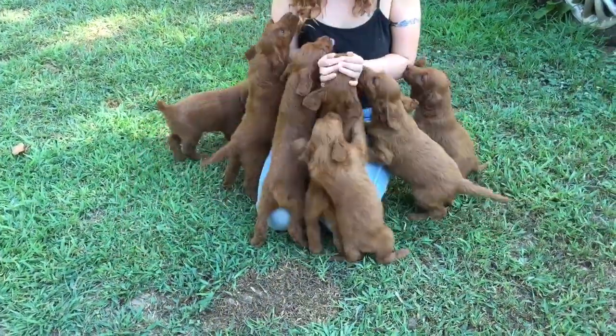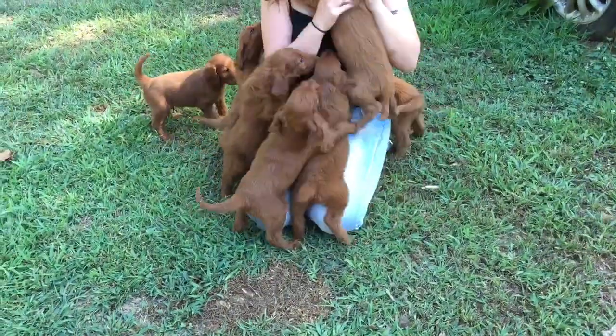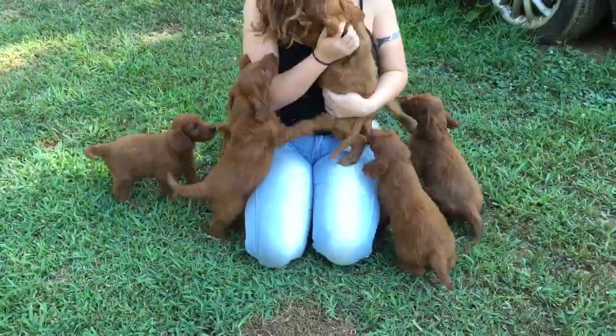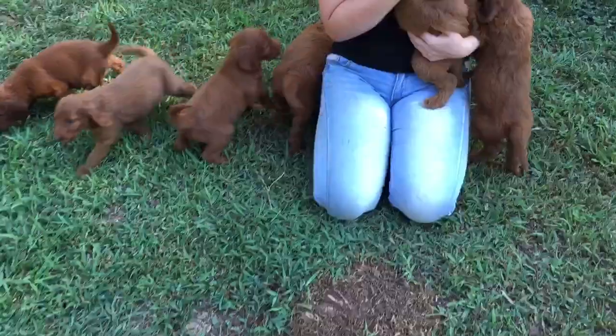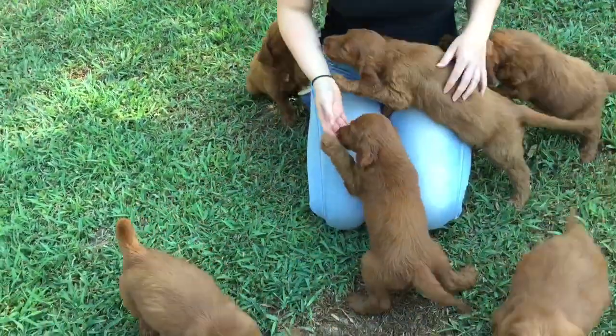Shout out to Bobby and Beth that have deposits already on this litter. Very, very sweet. They're around five weeks old now. We're still taking deposits.